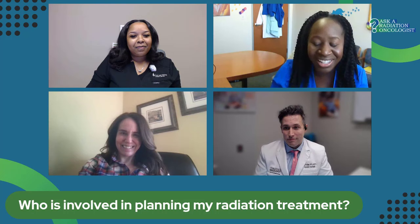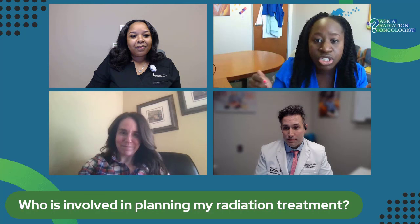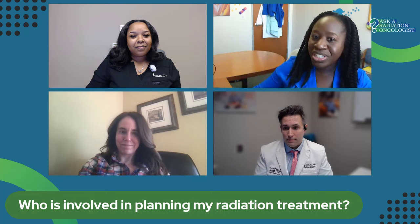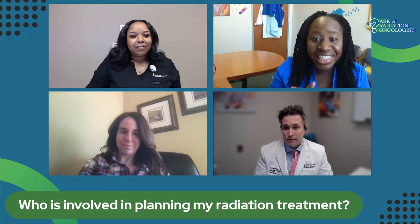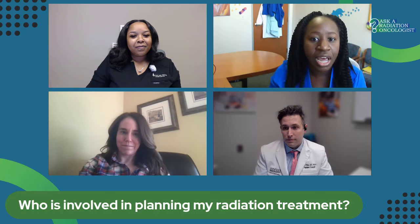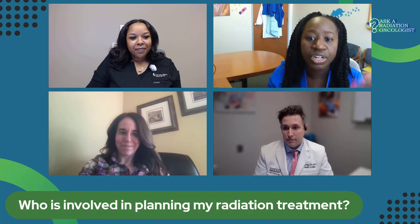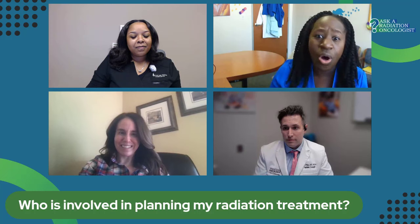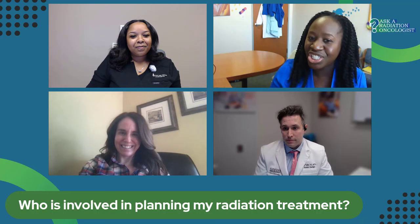We take your CT image information and use a software platform to decide how best to utilize the linear accelerator to target your tumor, spare all normal tissues, and deliver the right dose. That plan is created, reviewed, and the physicist makes sure it meets all the standards we have put in place. Then the radiation therapist will be the one to deliver your treatment on a daily basis on that linear accelerator, going through checks before proceeding. It's the whole team involved in coming up with your treatment plan and making sure it's perfect just for you and your disease.